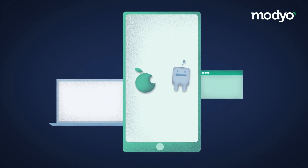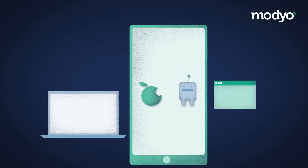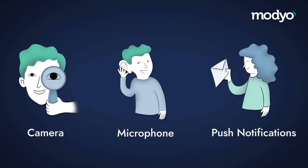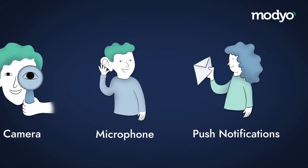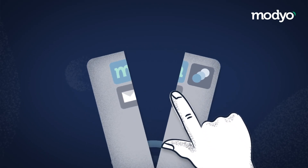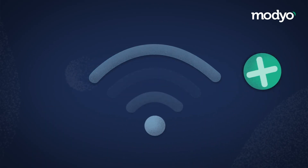This means that a PWA lives on the web but uses smartphone features like the camera, microphone, push notifications, and much more, just like a native app. And just like a native app, you can install it on your device, which means many features will keep working even offline.